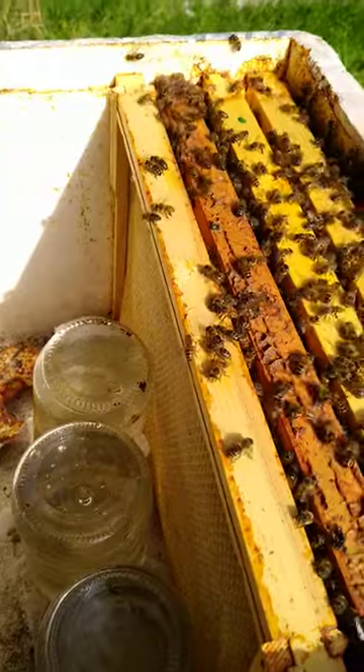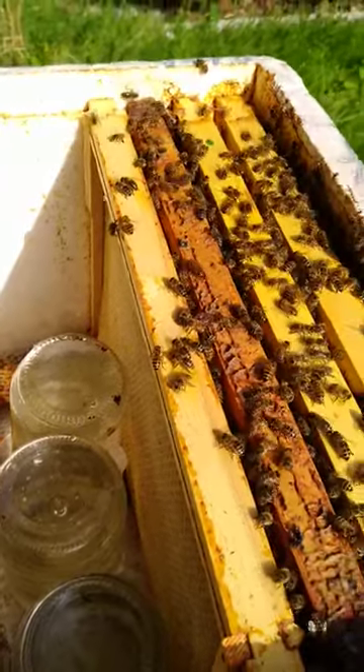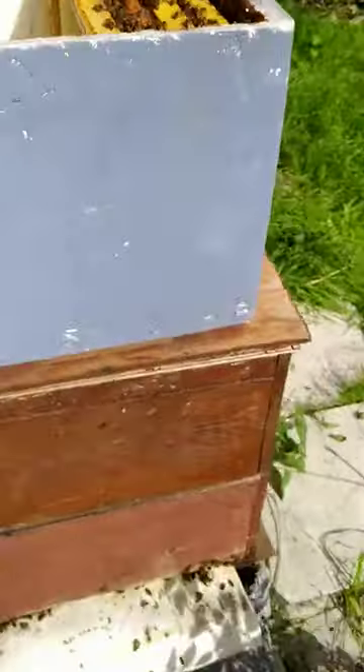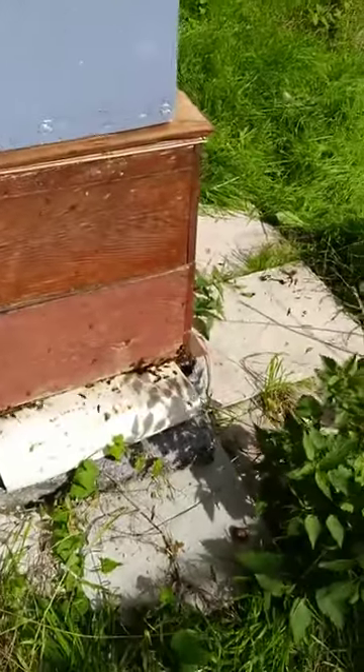They don't store the syrup and they won't mix it with the honey for the youngsters in the spring. They'll be consuming it and burning it off purely as flight fuel to go out and make the journeys to get the nectar.